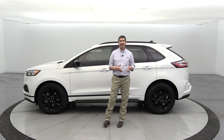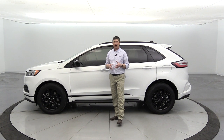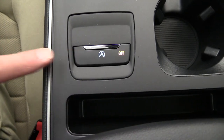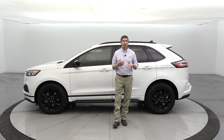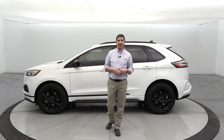Auto start-stop means that when you come to a stoplight or stop sign, it's going to shut the vehicle off. You let go of the brake and it's going to turn it back on. If that's something you don't like, you can deactivate it — there's a little 'A' with a circle around it on the console. Just click that and it deactivates it for that engine cycle, but you'll have to do the same thing again next time you get in the vehicle.